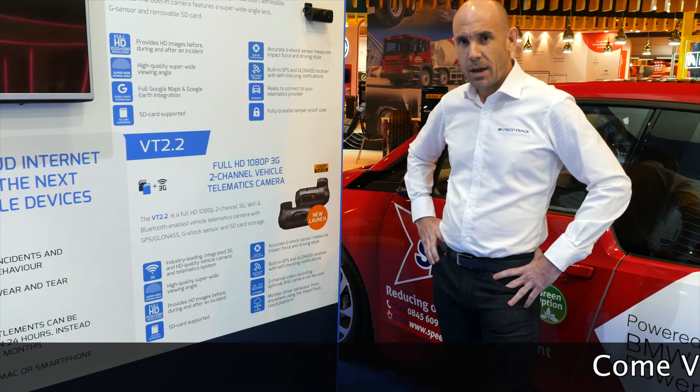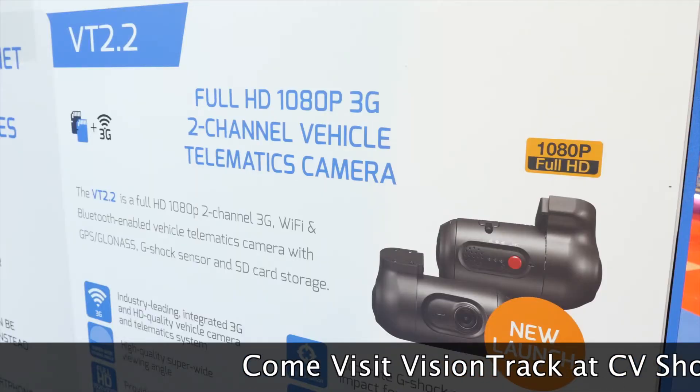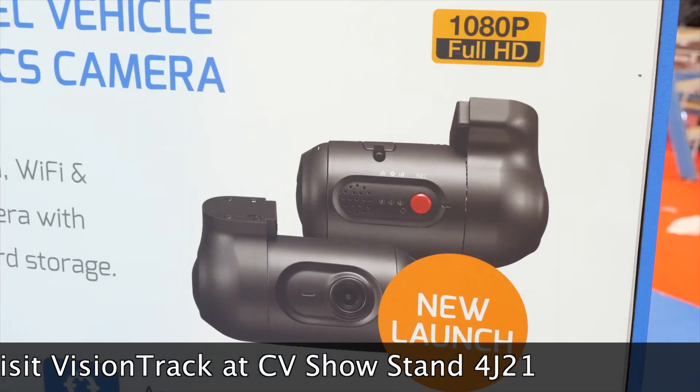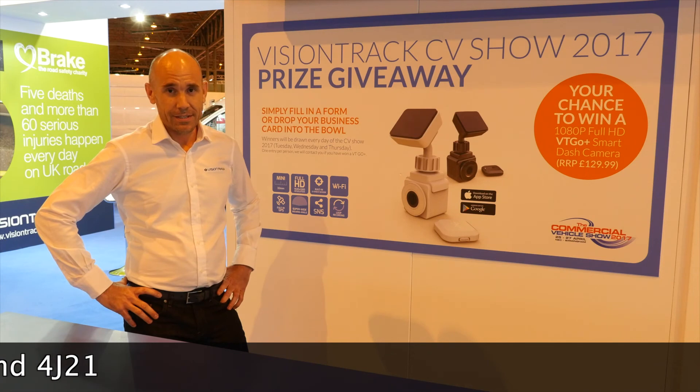For fleets that need two cameras, we're launching the VT2.2. It does everything the award-winning VT2000 does. However, with a second camera, it can be used for driver-facing or anywhere on the vehicle.